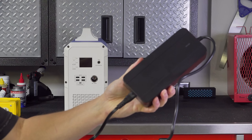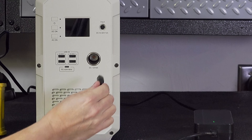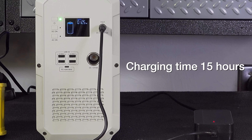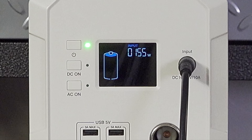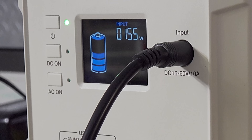Before we do anything, we've got to get the unit charged up. Inside are lithium ion batteries. To charge them, you can use the included charger and plug it right into the front — it takes about 15 hours to charge completely. The display on the front shows you the input wattage and how far along the charge is.